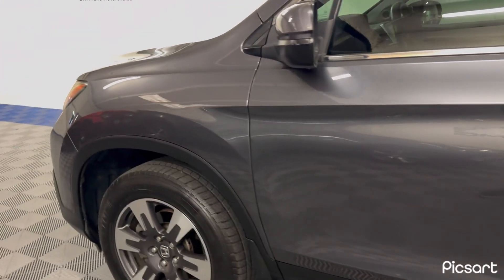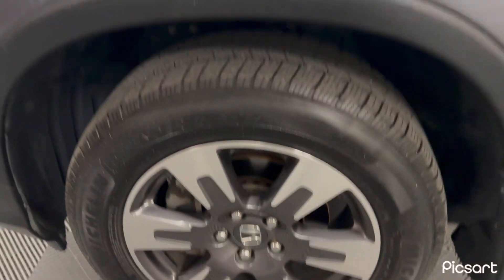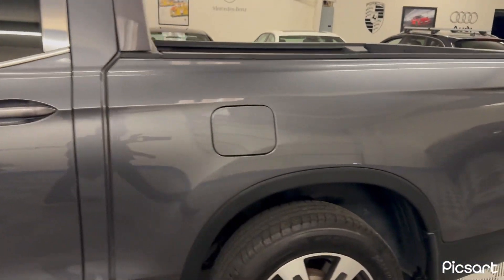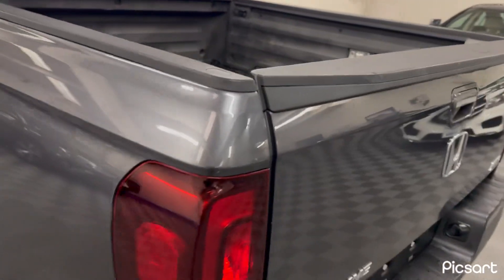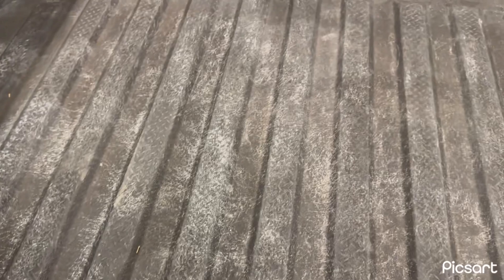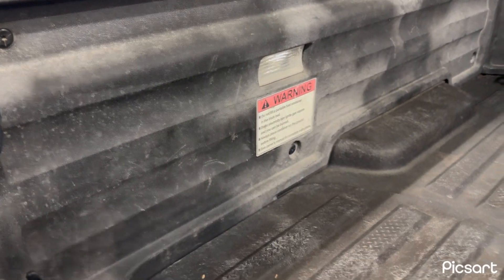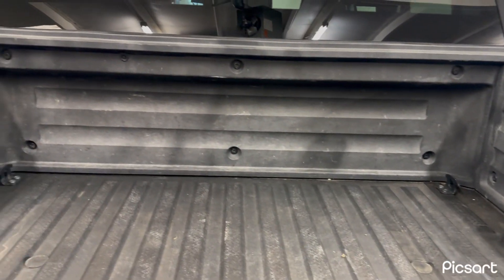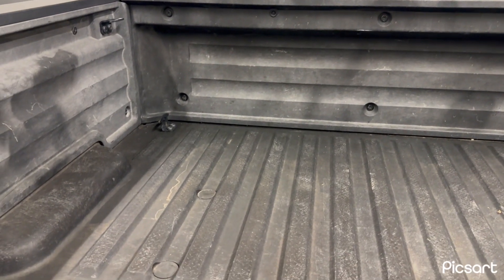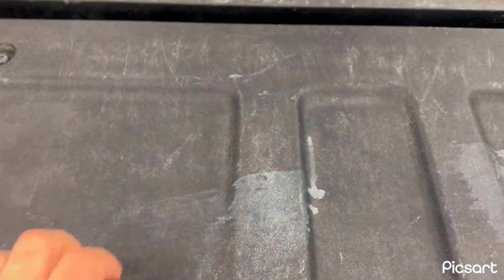This vehicle has been garage kept and always maintained. It does have a clean vehicle history report — no accidents, no problems. If I had to pick at anything, the plastic parts in the bed have some discoloration and fading, but this is just a hard tough plastic bed liner. We didn't want to cover anything up — we'll be glad to do it for you.